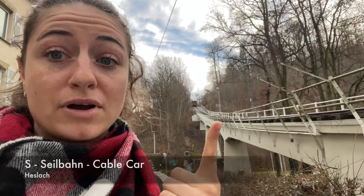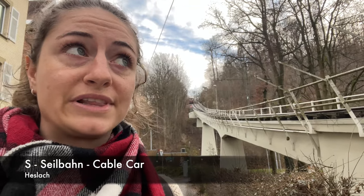The next one will be the cable car, which is just to the left so we will need to wait for it. In Germany they call it a Seilbahn.